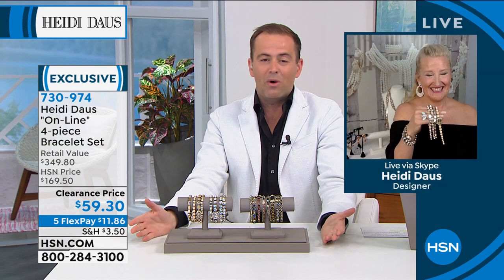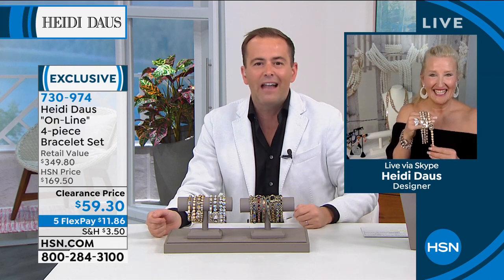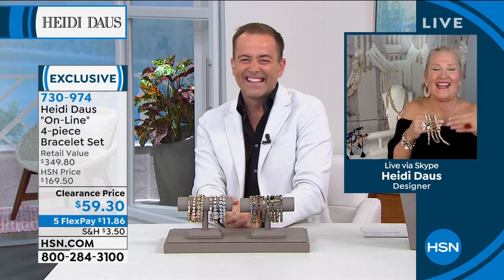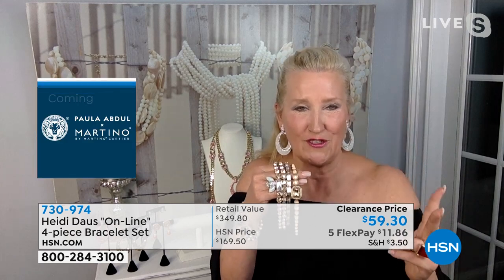Heidi, thank you for keeping the secret with me — if we'd said this at the beginning of the show there'd be none left. Heidi was literally on the floor when she saw that price. Girls and guys — wow! You have two sizes and these magnificent colors.